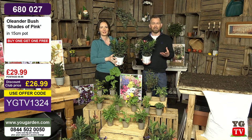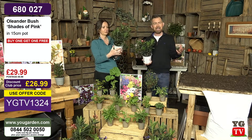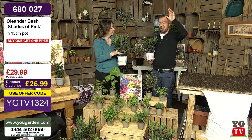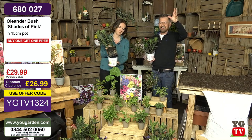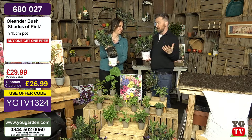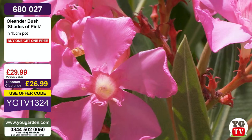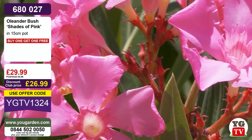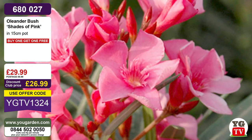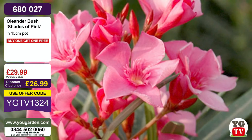They grow in a lovely compact nature. We say hardy to minus five, but a friend of mine has one in Olney near Milton Keynes that grew about six feet tall. It got to about minus eight or even minus ten, the top did die, but he chopped it off and there's loads of new growth. So they can really survive even lower temperatures than minus five when established. There's also a lovely sweet fragrance — a feast for your senses, not only for your nose but also for your eyes, with gorgeous exotic-looking clusters of pink blooms.